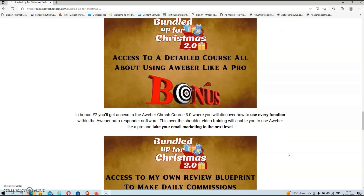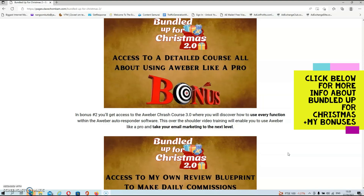In bonus number two, you'll get access to the Aweber Crash Course, where you'll discover how to use every function within the Aweber Autoresponder software. This over-the-shoulder video training will enable you to use Aweber like a pro and take your email marketing to the next level.